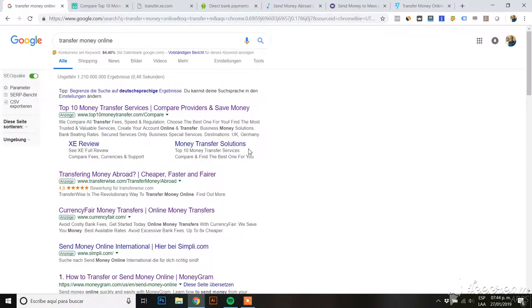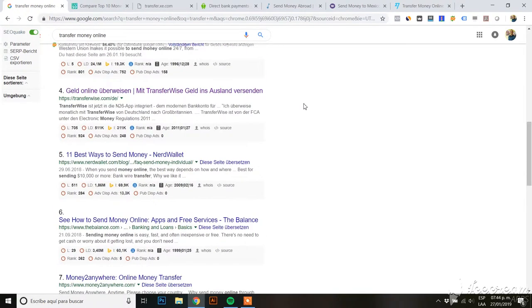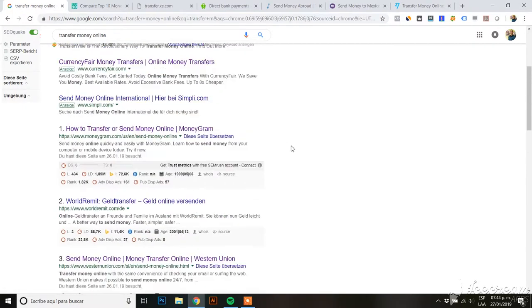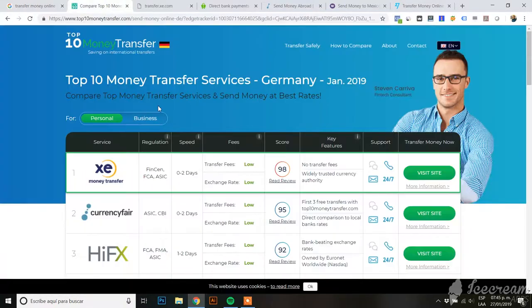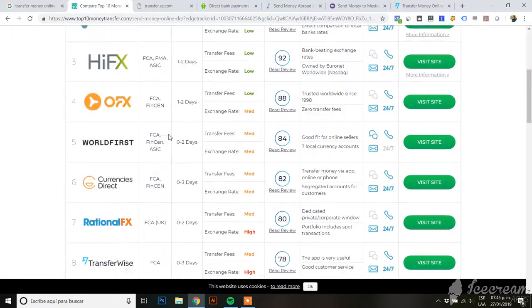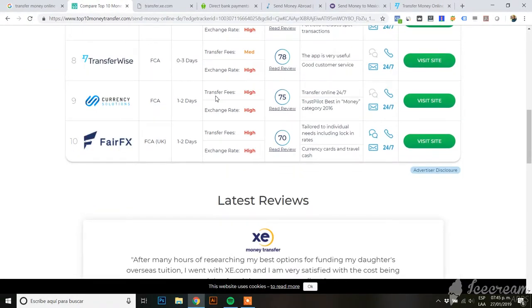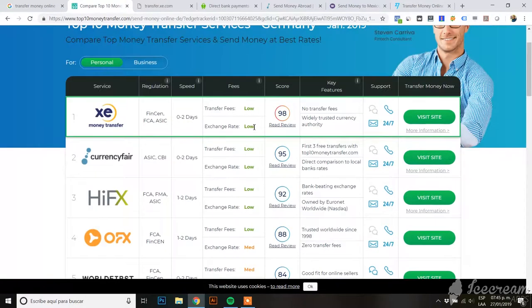I Googled 'transfer money online' and there are several options that come up. To give you an overview and comparison, there's a website showing the top 10 money transfer services. It says XE Money Transfer is number one. I also found TransferWise, which is ranked 78th with medium transfer fees and a high exchange rate.